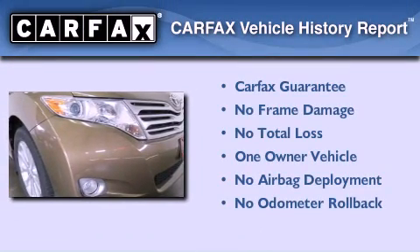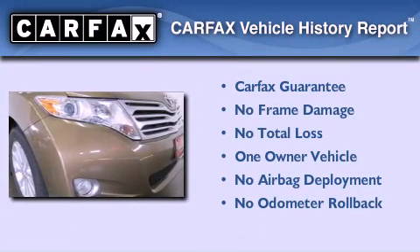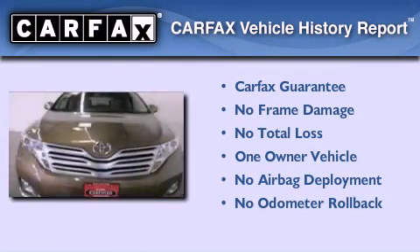This crossover has had only one owner, and it qualifies for the Carfax Buyback Guarantee.